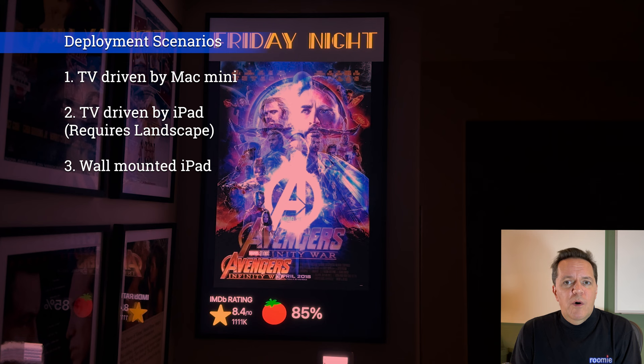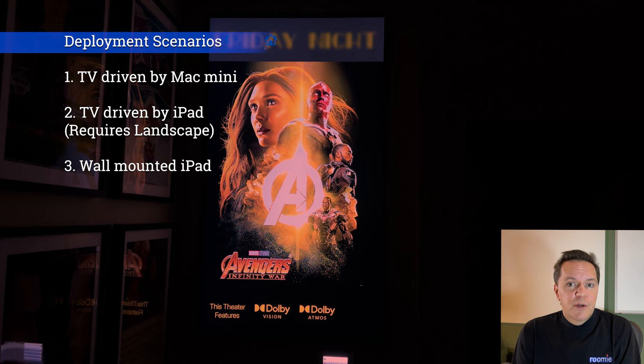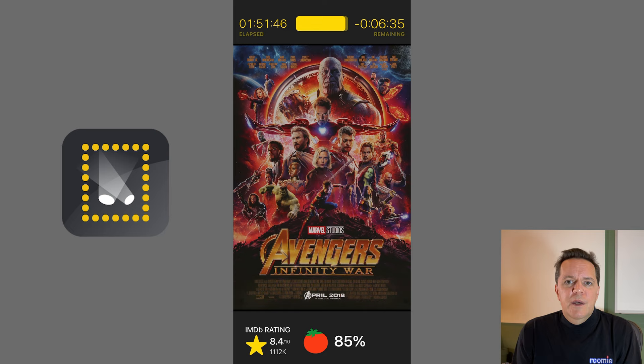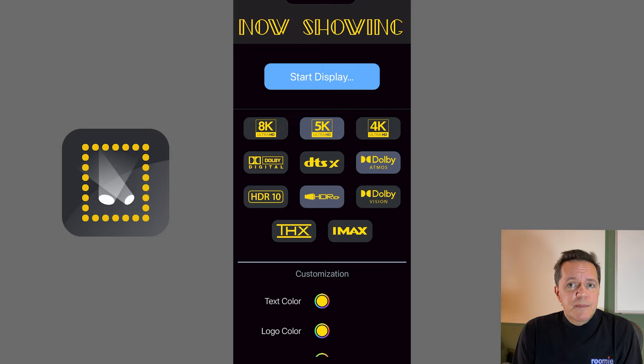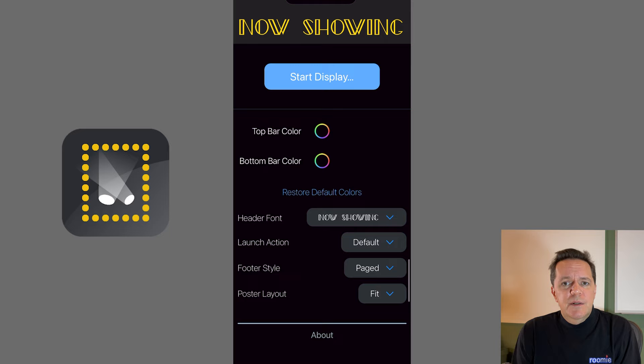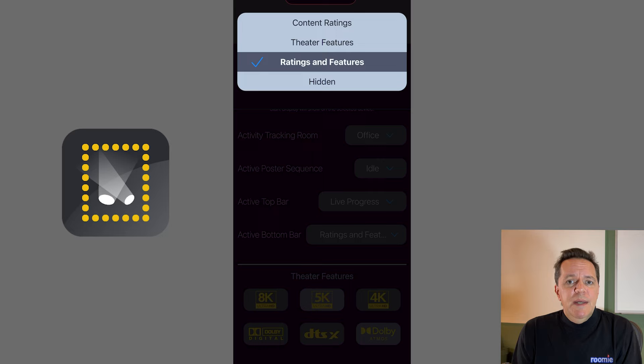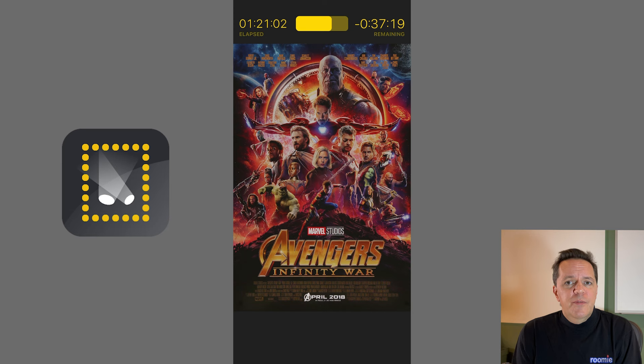The third deployment scenario is to use a wall-mounted iPad where the iPad itself is the display. This scenario supports portrait orientation, does not require the latest iPads, does not require secondary power, so it is certainly the easiest to start off. The only downside is that iPads don't come any bigger than 12.9 inches. In a hallway outside a home theater or dimmed on the wall of a home theater, that could be perfect for your use case. You can keep it running all the time with iOS Guided Access, and there are many excellent PoE wall mount options for iPads these days.